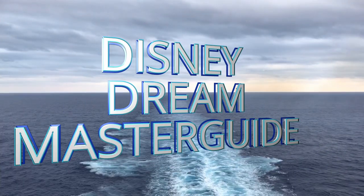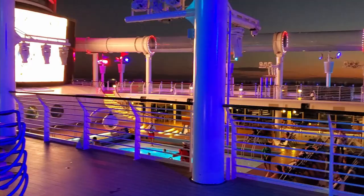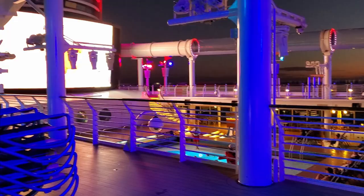Disney Dream Master Guide. Today we're going to dive into everything on board the Disney Dream with Disney Cruise Line. Hi everybody, welcome back. This is Anne with some more of your Disney needs and today we're doing a deep dive into the Dream.